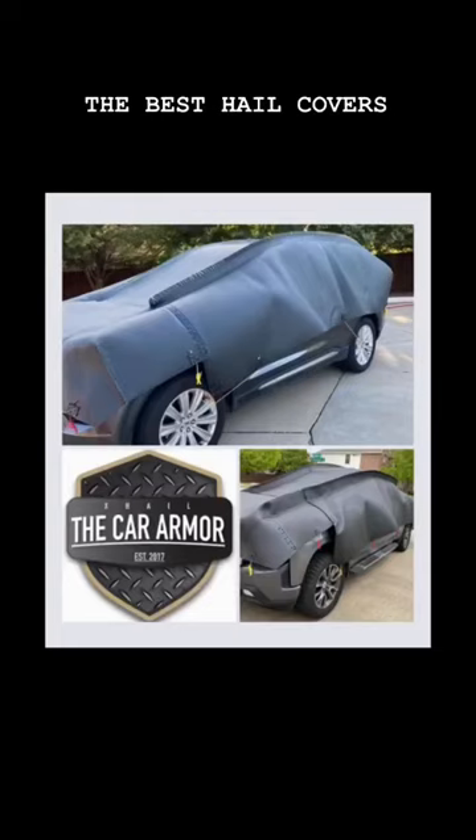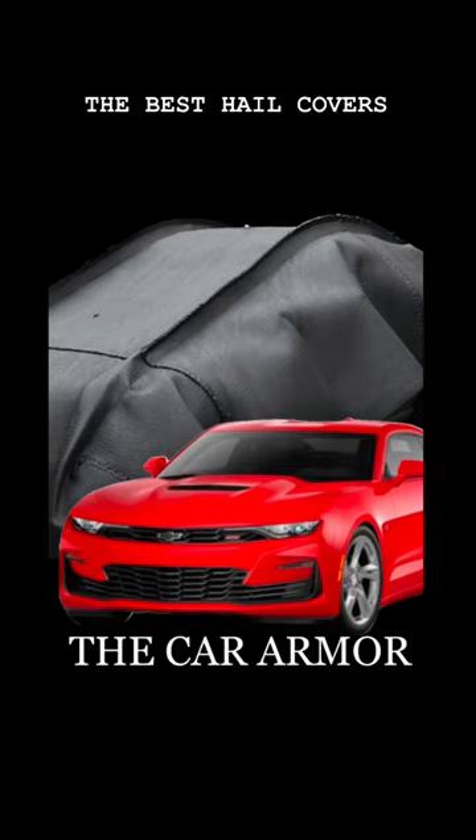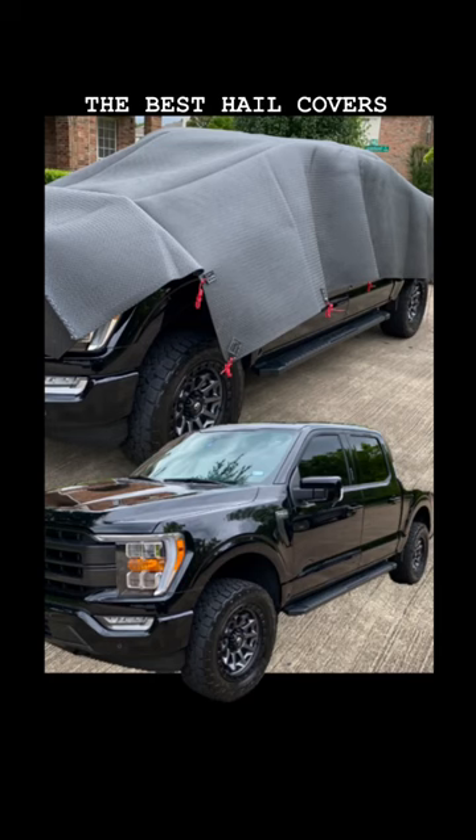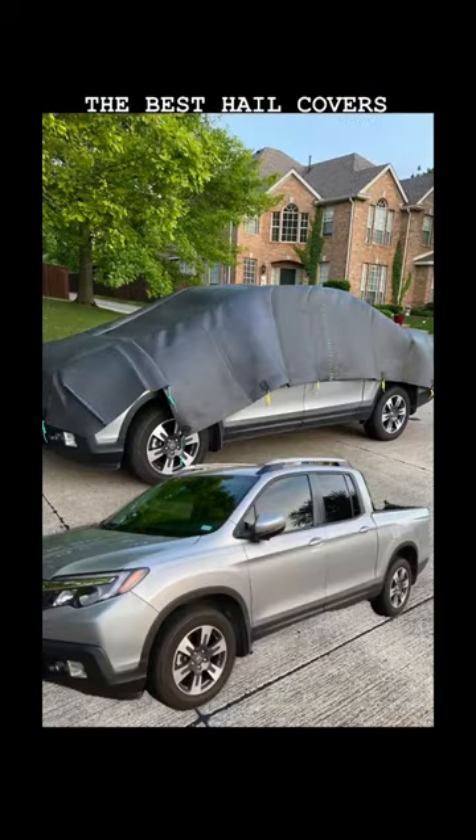Keep your vehicle safe with the number one hail protection cover, the Car Armor. These custom-made covers are made of a high-impact, water-resistant material. The covers can be deployed in minutes, making them vital when storms come fast. The covers are not air-powered, lightweight and easy to remove.